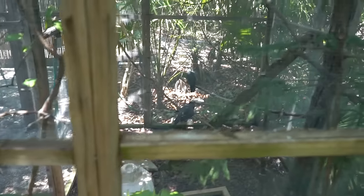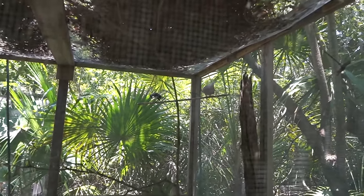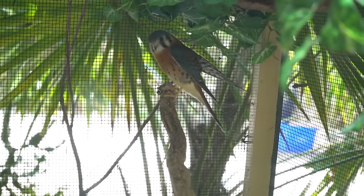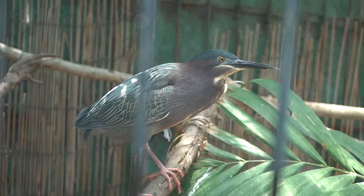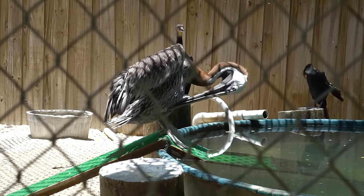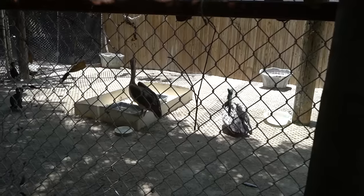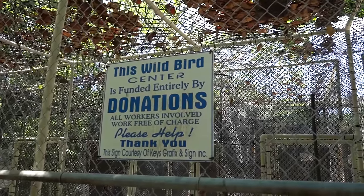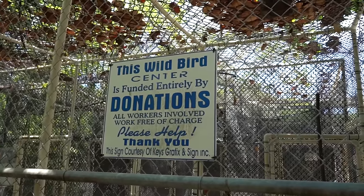We found the wild bird sanctuary that's down here, and this is the songbird cage. They're not making any noise right now though. There's a great white heron and some snowy egrets. It's an American kestrel — look at how cool he is. It's a green heron. Broad-winged hawk. Lots and lots of pelicans. All of these birds have been rescued because they've been injured, that's why they're in here. It's funded entirely by donations, and even the workers work free of charge. Wow, very cool.